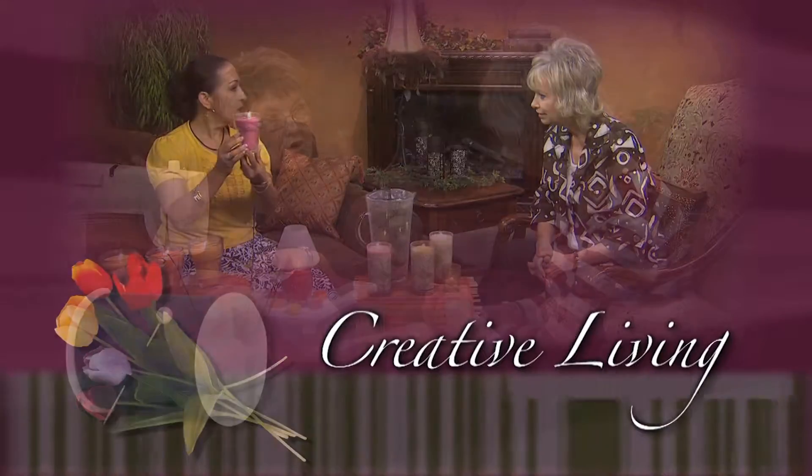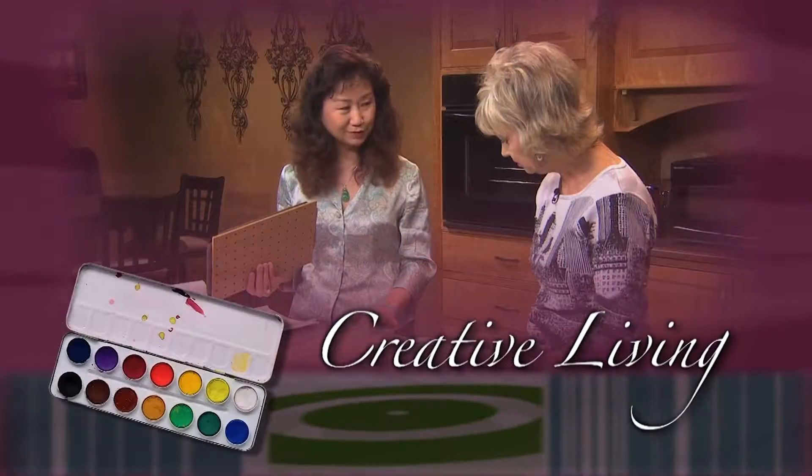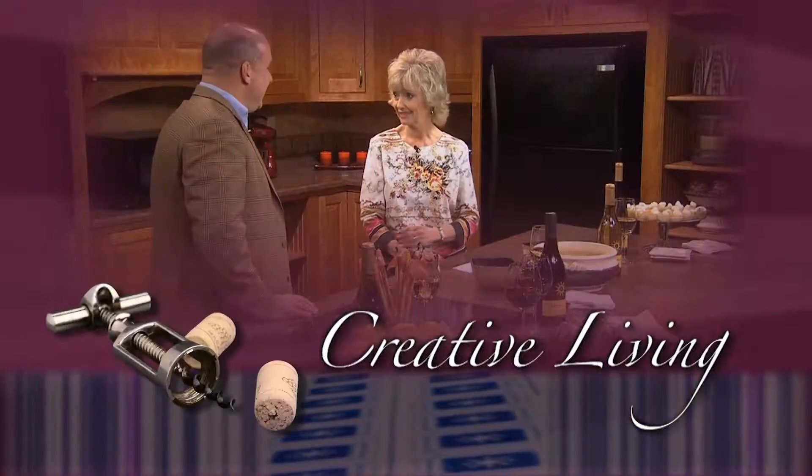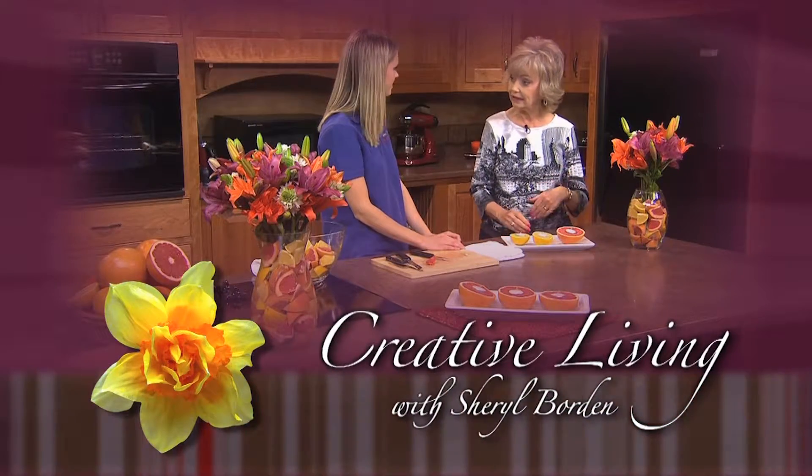Creative Living. Utilizing today's technology with the best of the past to bring you innovative ideas and up-to-date information for creative lifestyles in today's active world. With your host, Cheryl Borden. I'm so glad you joined me today for Creative Living.